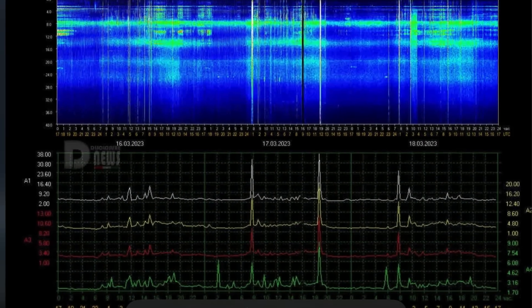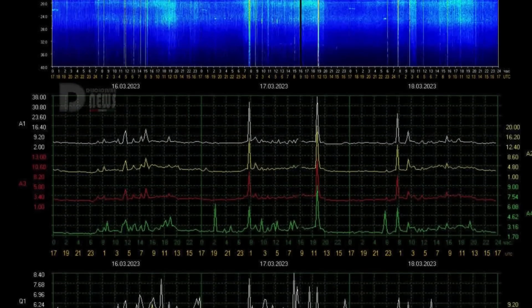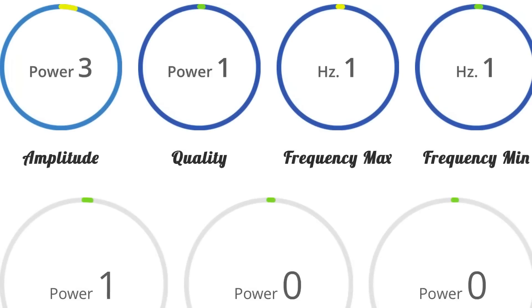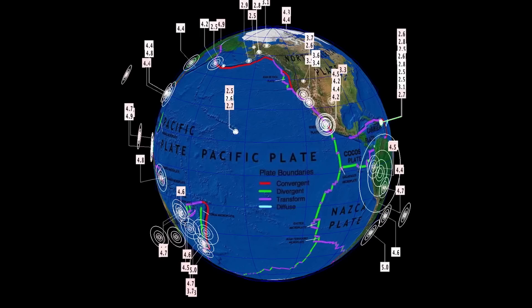Schumann resonance for today is a power of 25. Quick glance at the telemetry here — spiking throughout the day every four hours or so. Amplitude 25, quality 6.6, frequency 8.24.